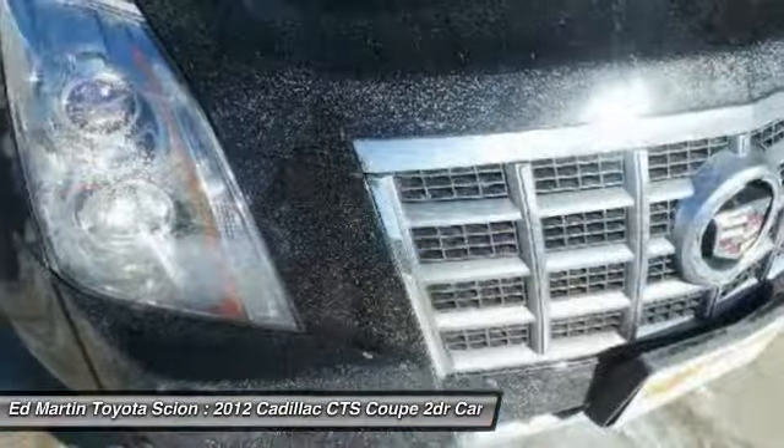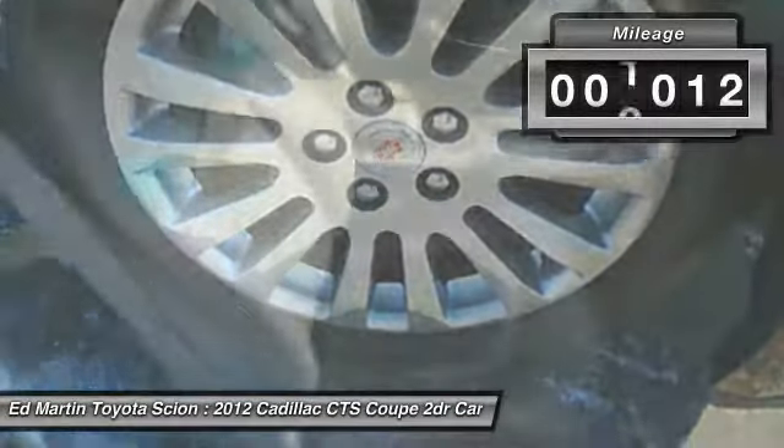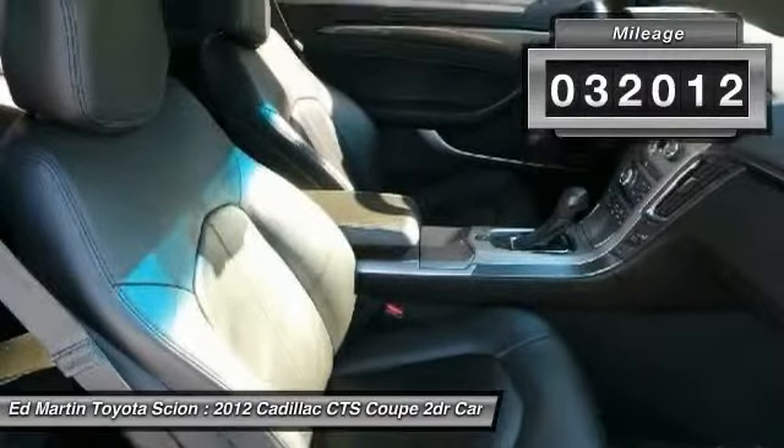The luxury CTS blends elegant styling, performance, and exceptional fuel economy. This vehicle has less than 35,000 miles.